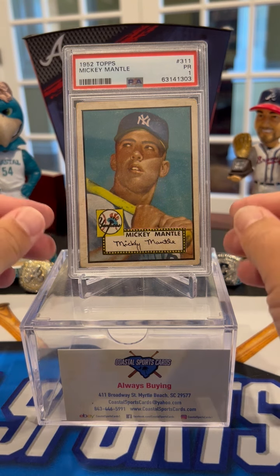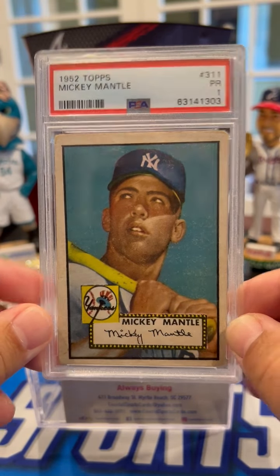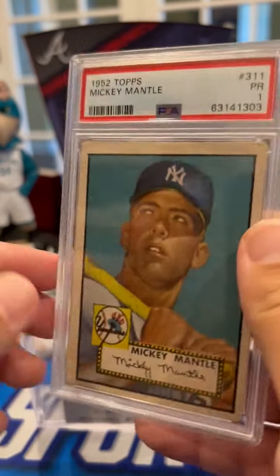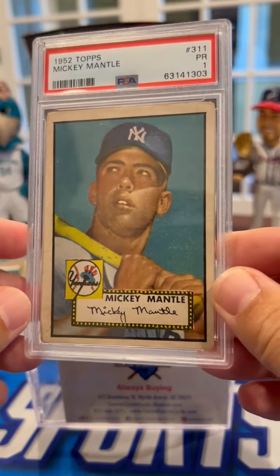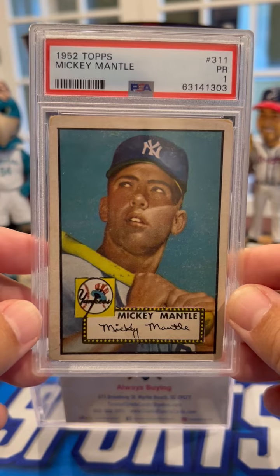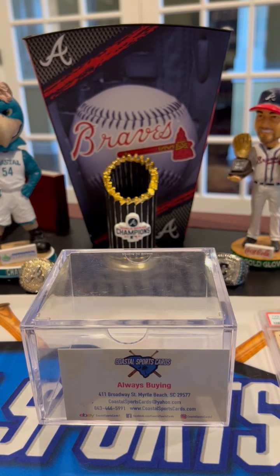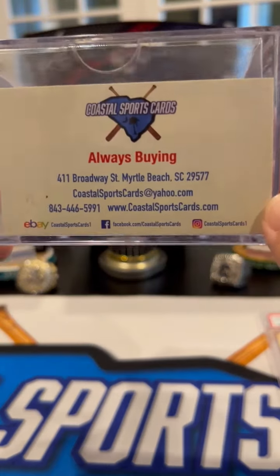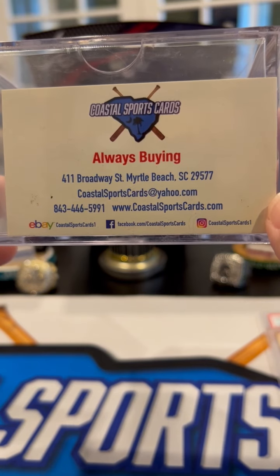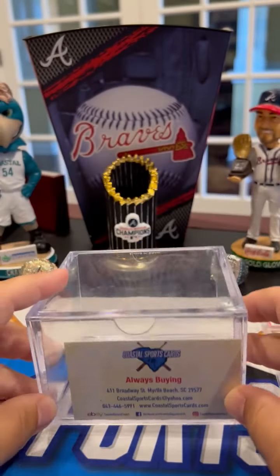Just a crazy story. Back then they had no idea what these cards were going to be worth — they were just worried about creating space in their warehouse. So this is one of the few that remain. There are 1,700 PSA-graded copies, and I'd guess there are probably 2,500 to 3,000 in the world if you add them all up. Super rare, and I'm very proud to have one. Thanks for joining today — I'll try to do this more with other things from my personal collection. Again, Coastal Sports Cards, 411 Broadway Street, Myrtle Beach. You can email us, call us, check out our website, eBay, Facebook, and Instagram. Alright guys, have a good one.